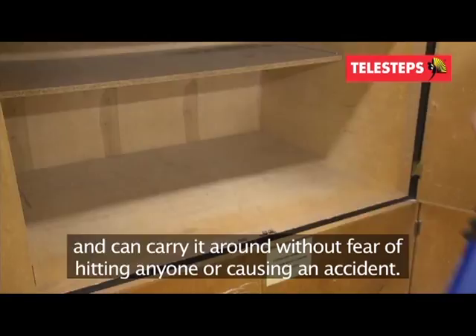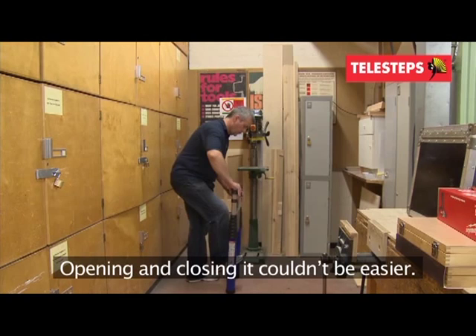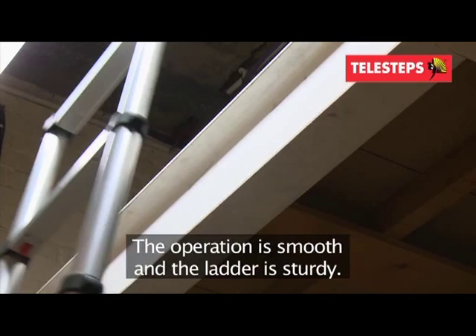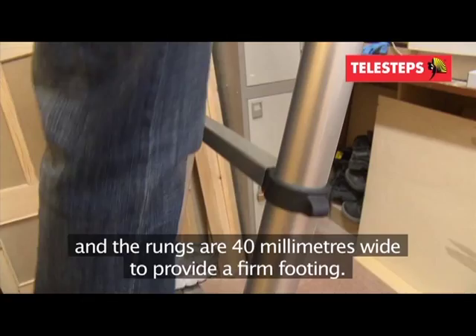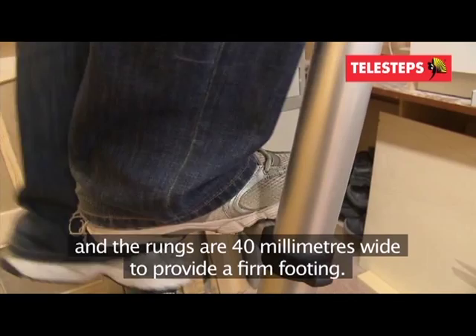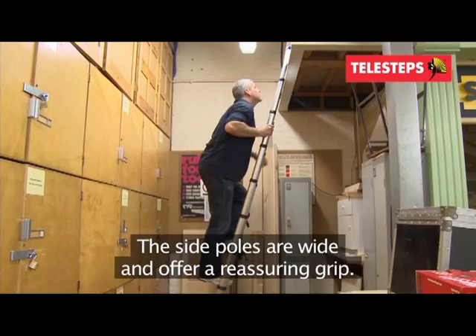As you extend the ladder, each rung locks in place. The operation is smooth and the ladder is sturdy. It has large rubber feet to provide a secure grip, and the rungs are 40 millimetres wide to provide a firm footing. The side poles are wide and offer a reassuring grip.